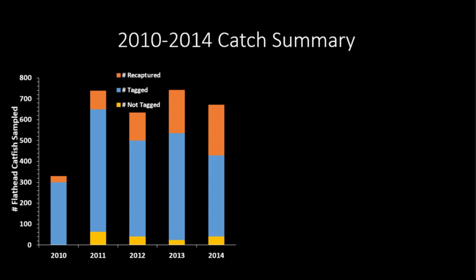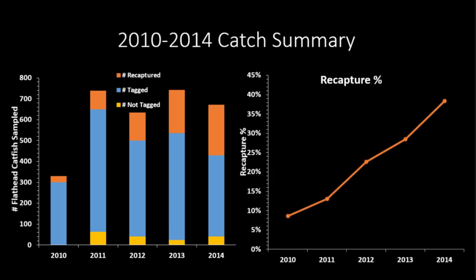Here are some brief catch summaries. During the bulk of our tagging from 2011 to 2014, we were handling a lot of fish. On average these years, we were catching right around 480 fish per year that were untagged. You can see our recapture percentage steadily rose through all those years, so we were feeling pretty good about Dangler tag retention at that point.